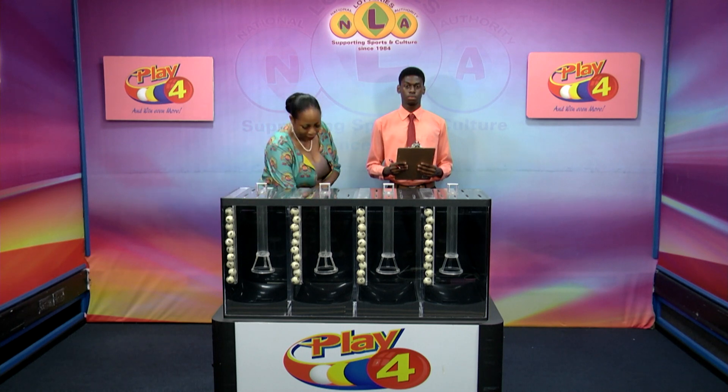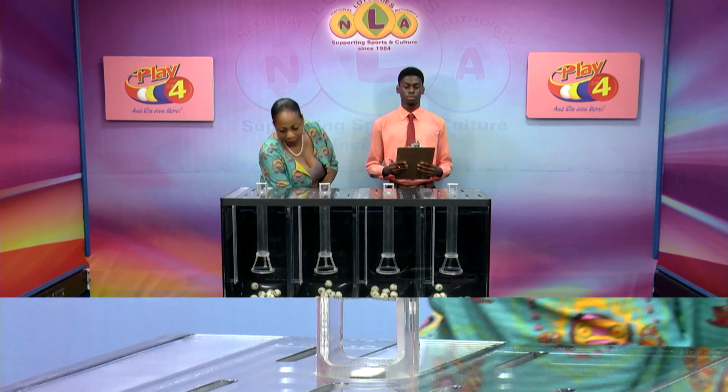Welcome back to the Play 4 draw. Witnessing our draw is Mr. Chesron John from the auditing firm of BDO. All eligible tickets should be dated the 3rd of October, 2023. Our draw number 4385. We have 10 balls in each of the staging tubes numbered from 0 to 9. These balls are checked and verified by our auditor.